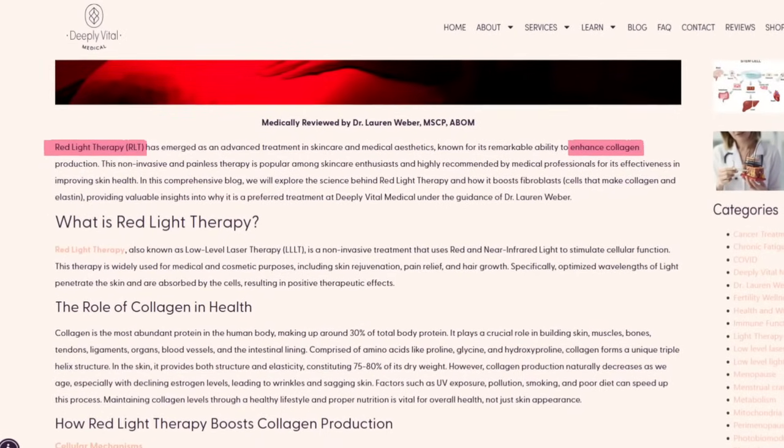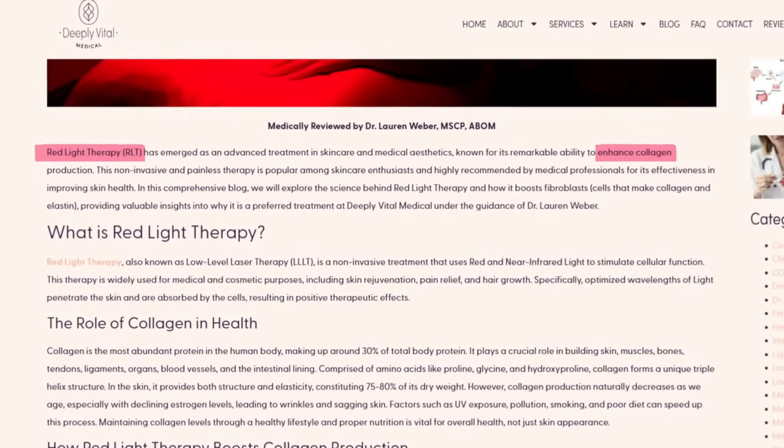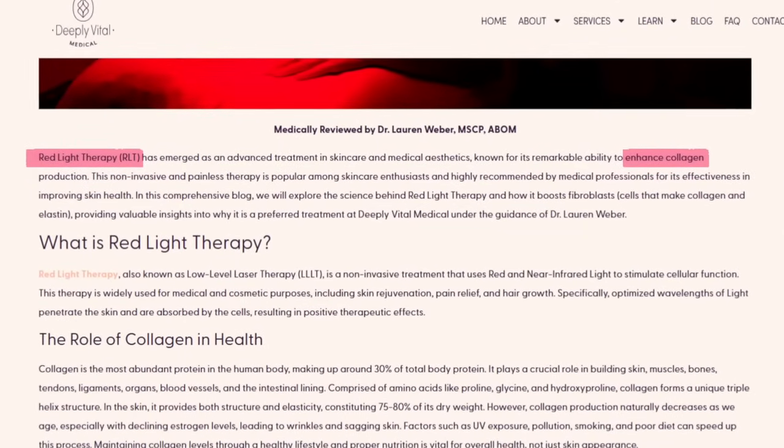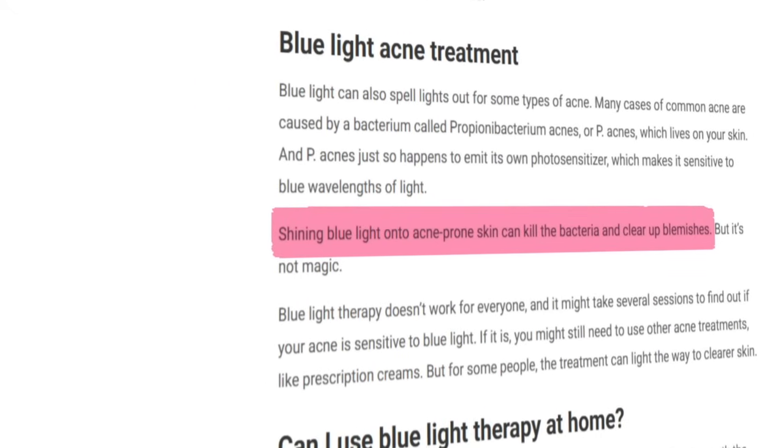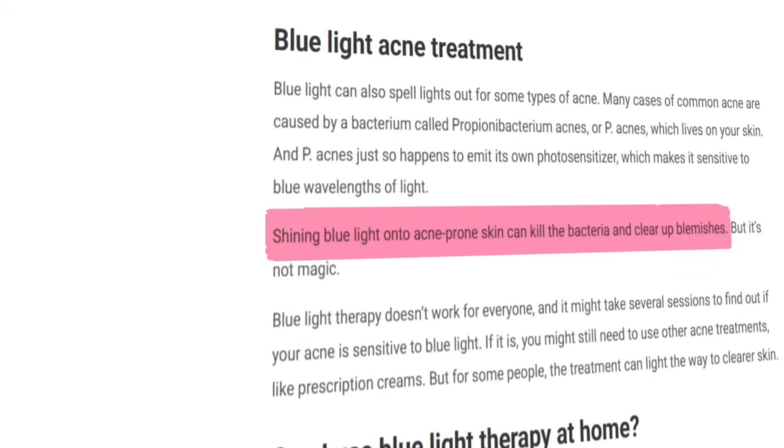With red light, for instance, studies have shown that you could boost collagen production and kick inflammation. Blue light, meanwhile, acts as a bouncer in a club — it escorts out bad bacteria. So now we have a base overview of what these two lights do, and these two lights, in addition to others, are in these LED masks.